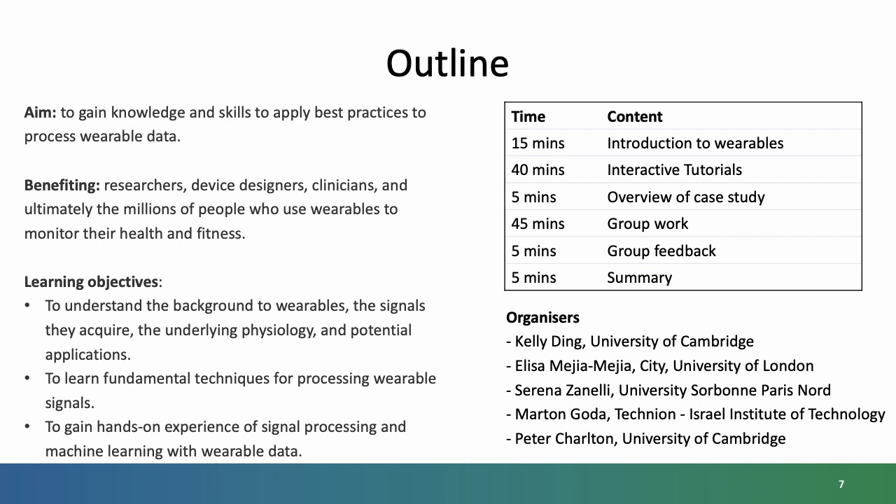On the right you can see the schedule for the workshop, consisting of: firstly, in the next 15 minutes I will provide an introduction to wearables; then we will have some interactive tutorials on fundamental techniques for processing wearable signals; and then we will have a case study which will provide hands-on experience of signal processing and machine learning in groups. I would like to thank my fellow organisers, Kelly, Elisa, Serena and Martin — thank you all for your contributions and I am sure you will see them over the next couple of hours.